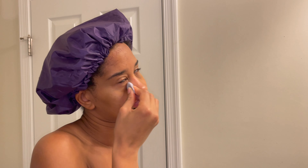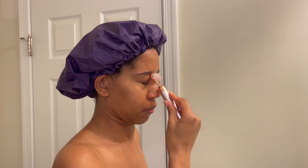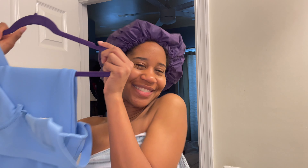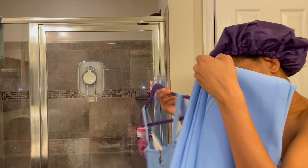Then I'm going in with the Fenty Under Eye Cream. I have not been using it long enough to see any difference, but I do enjoy using it. Then I'm going in with my J Roller to massage my skin. It helps reduce puffiness and stimulates circulation in my face, which makes my skin appear brighter and firmer — really good in the morning.